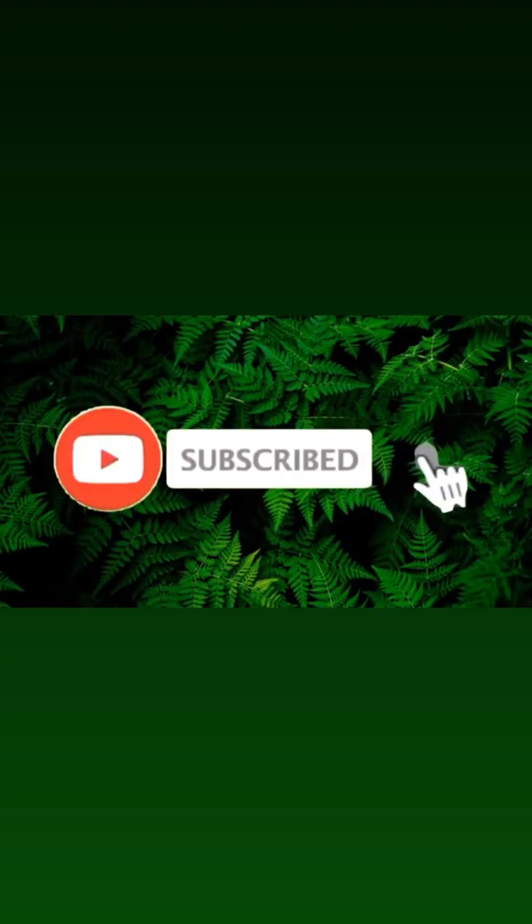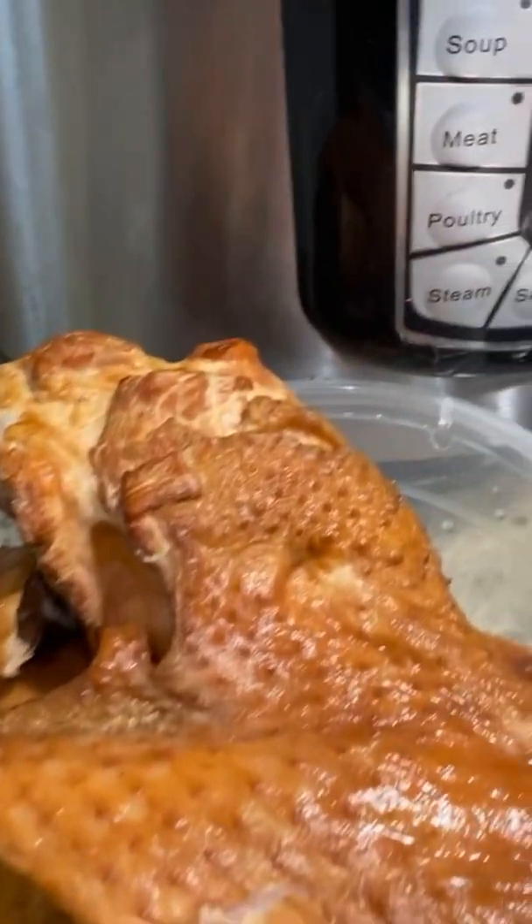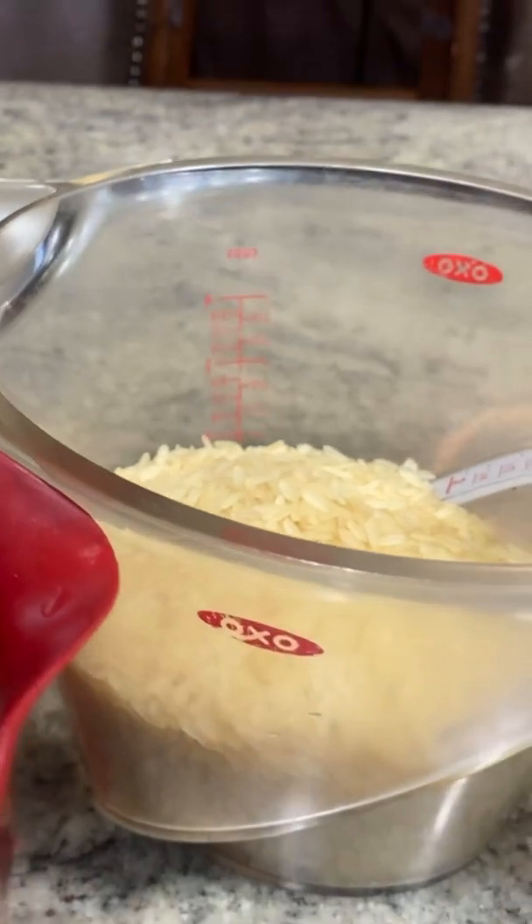Hello everyone, welcome back to Lady T's Kitchen. Today on the menu, I'm making red beans and rice — comfort food.